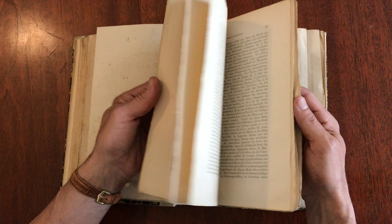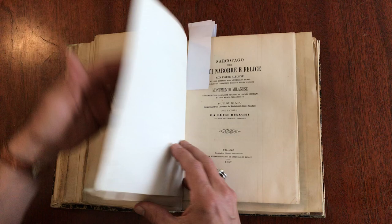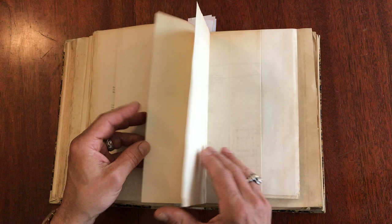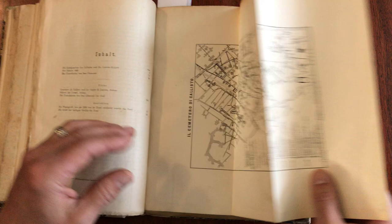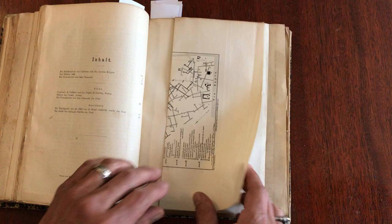This one here is also German. And then we have this lithographed plate of the sarcophagus — the relief sculptures. Here is a ground plan showing the Circus Maximus in Rome, and here is another street plan.